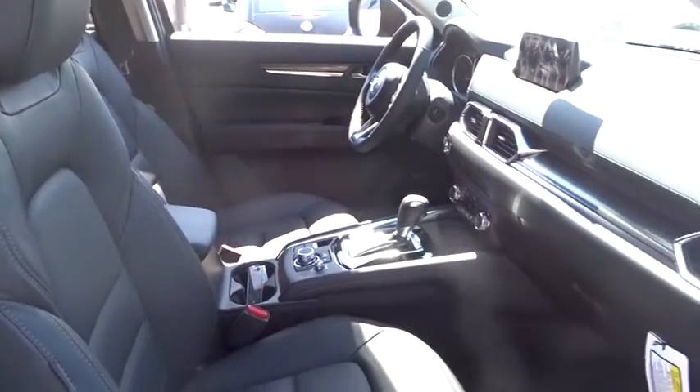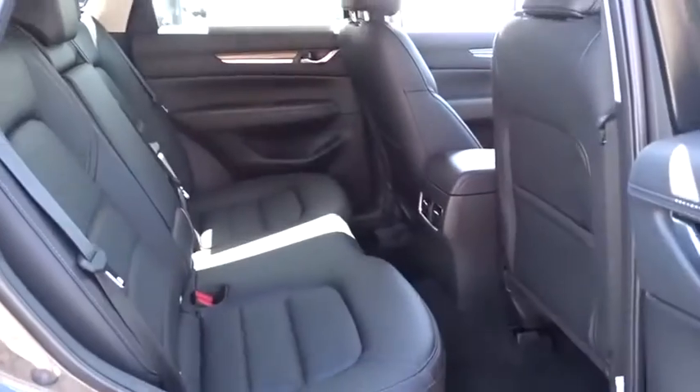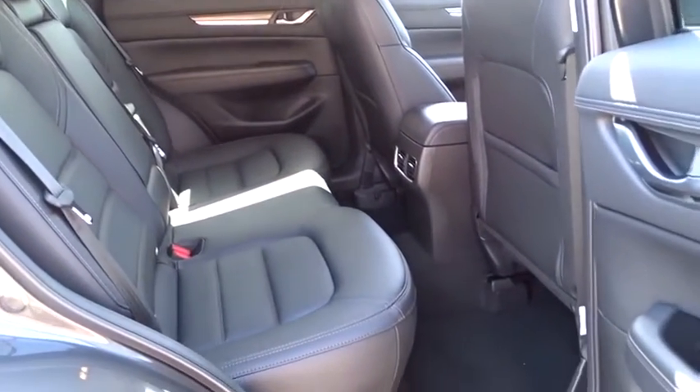Rear window defroster, power windows, electronic stability control, trip computer, brake assist, overhead console, panic alarm, tachometer, remote keyless entry, leather seats, tilt steering wheel, driver vanity mirror, front bucket seats, front reading lamps.